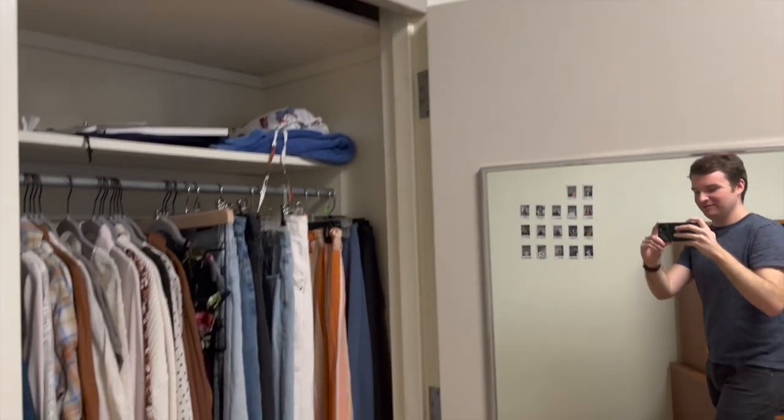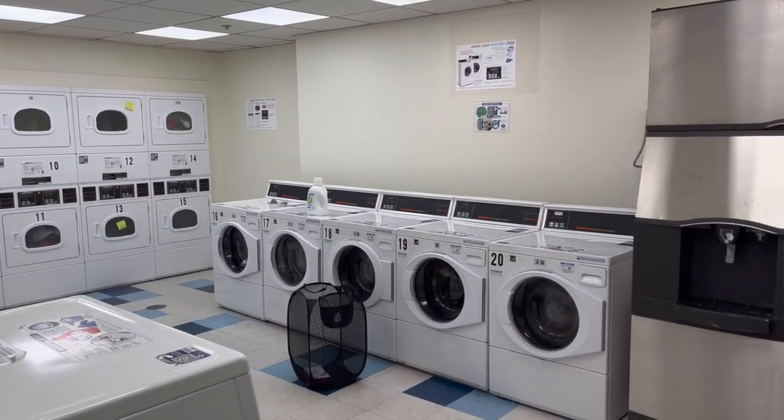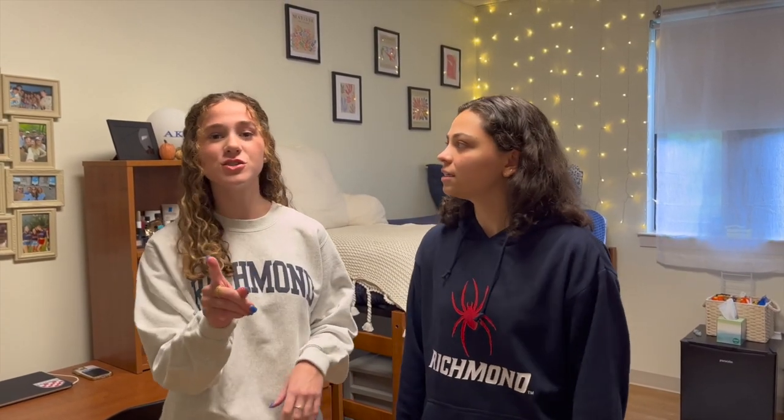So tell me, on the topic of clothing — how exactly does the laundry work? So we have that in our basement. However often you need, you can just go down to the basement, swipe your student card, and use it. And it's free. The best days to do your laundry are Tuesdays and Thursdays during lunchtime. Good to know.